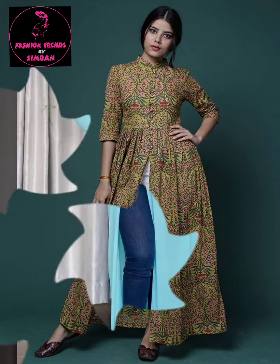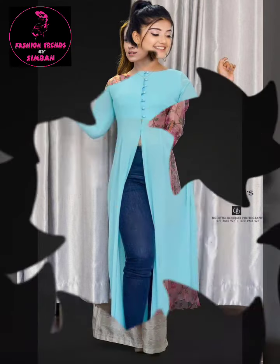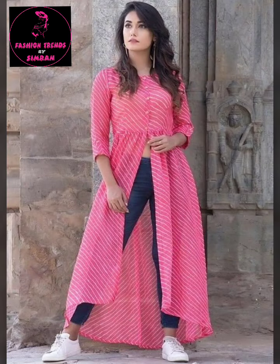You can wear it with any bottom, like you can see on the screen — with jeans, with jagging, with legging, with plazos, with skirts, with chudidars.